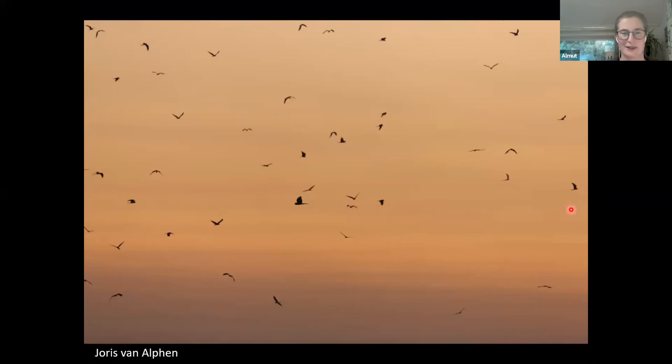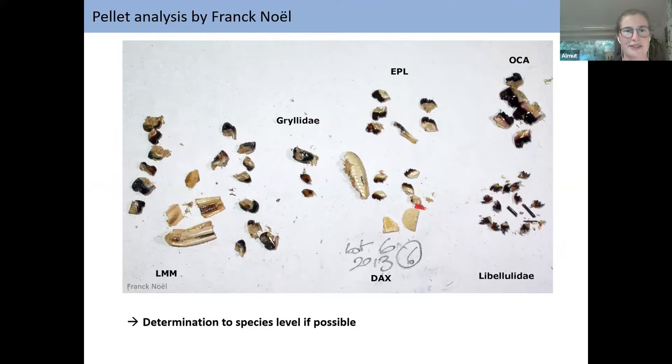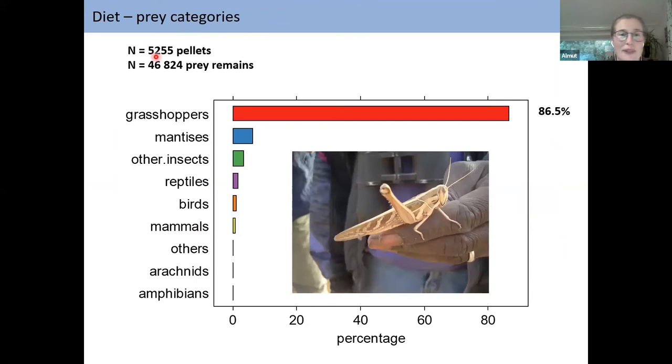In the morning you can collect pellets from roosts to determine what the birds are eating. This is a pellet collection from Niger, and fortunately French specialist Frank Noel can identify the species inside. These pellets look nothing like voles or birds — they are mostly grasshoppers, which are more difficult to identify. From more than 5,000 pellets and 46,000 prey remains across birds from Senegal to Chad, grasshoppers make up 86.5% of all prey items. These are not migratory locusts but grasshopper species like Ornithacris, about seven centimeters long, living in the vegetation year-round.